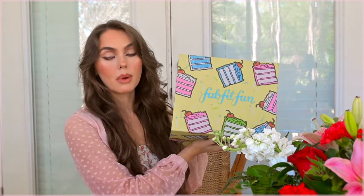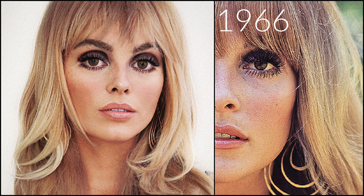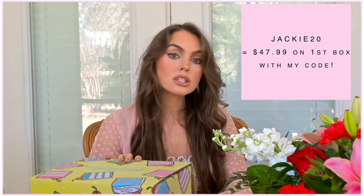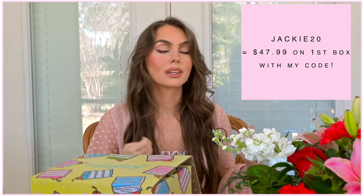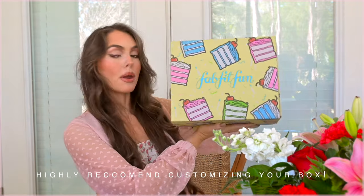I thought I would do a FabFitFun unboxing. I did a sponsorship years ago on my main channel and felt it didn't suit it since I do so many tutorials over there, but I love the concept. They sent me this box — code JACKIE20 if you want to check it out and get some money off. I love the seasonal aspect because a monthly box feels like too much. What's great is that this one includes home goods and body care, plus you can customize what you receive. Here is the spring box with a Marie Antoinette little cakes design.